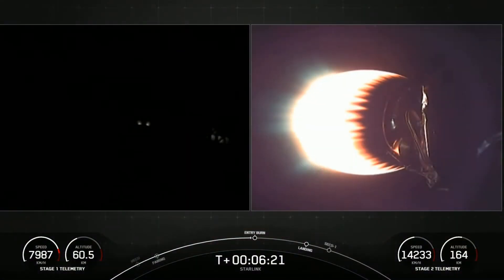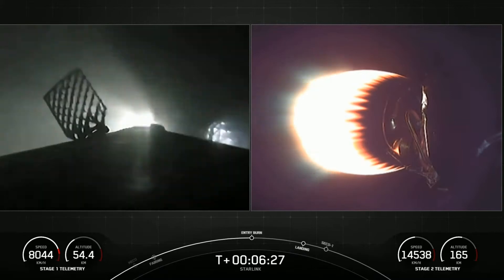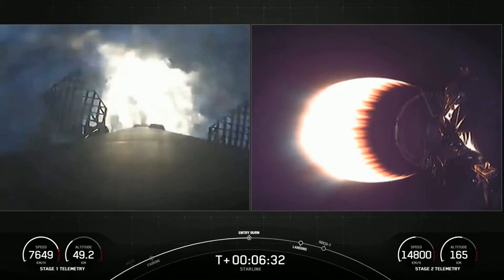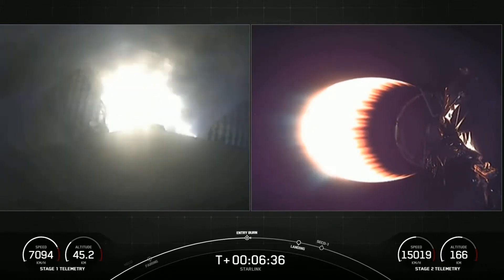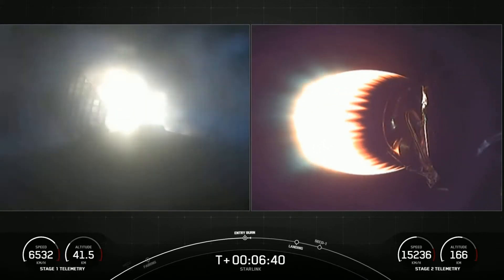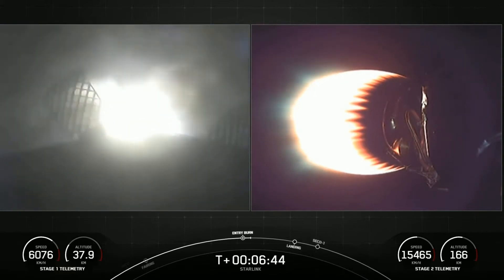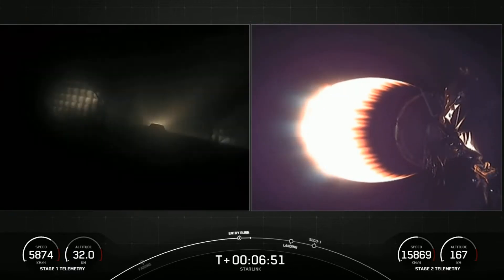Stage one FTSC saved. Stage one entry burn start. There you can see on your left-hand screen as the view lights up — those three engines are burning bright, helping to slow the vehicle down as it enters back into the Earth's atmosphere. Stage one entry burn shutdown confirmed.